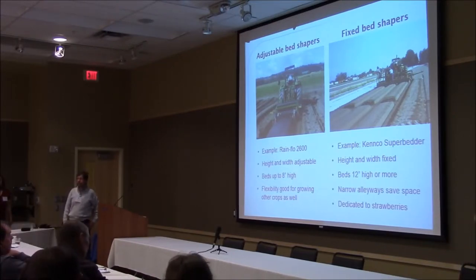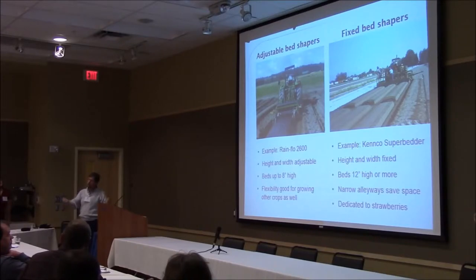Q: Does the length of the tunnel make any difference? A: The biggest difference I can think of is how far you have to walk product out of the end of the tunnel when harvesting, so a lot of tunnels are limited to maybe 200 feet for that practical harvest reason. For a three-season tunnel, I can't think of any major reason that length would be a big factor, because they're often vented from the sides anyway.